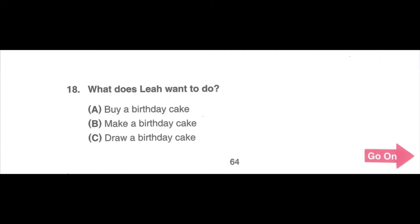Number 18. Listen to a phone message. Hi, Aunt Lucy. It's Leah. Mom's birthday is next week, and I want to make a special birthday cake for her. Can you help me make it this Friday? The cakes you make are really delicious, so I really hope you can help me. Mom's going to love it. What does Leah want to do? A. Buy a birthday cake. B. Make a birthday cake. C. Draw a birthday cake.